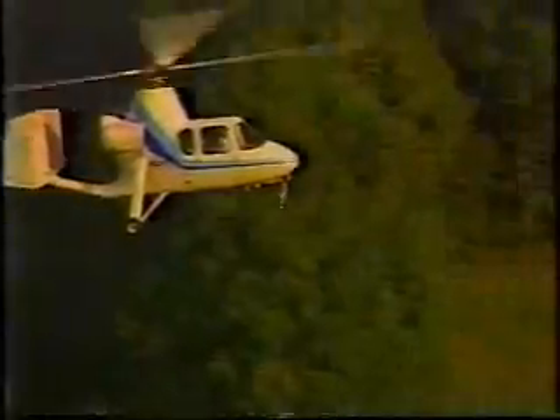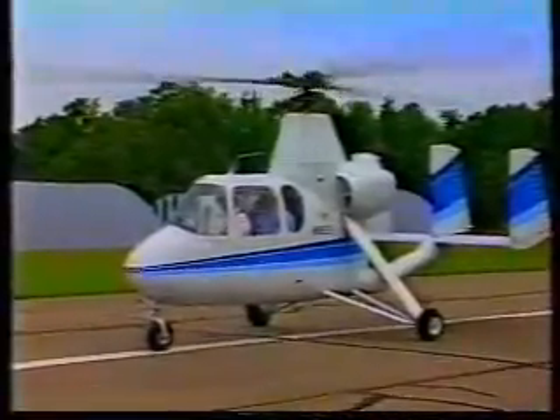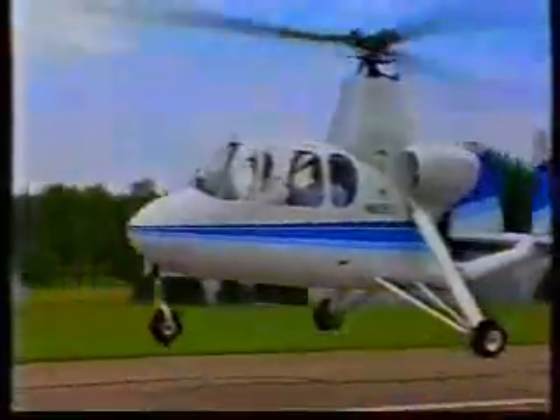That's where we come in. The Air and Space 18A heliplane is ideal for the kind of jobs law enforcement agencies, utility companies, and environmental engineering firms encounter every day. At first glance, the 18A looks like a helicopter. In fact, it performs similar to a helicopter. But there are some important differences.